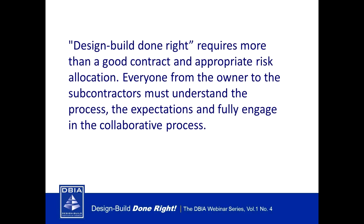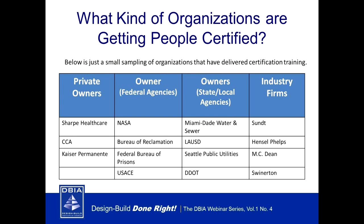At DBIA we believe that design build done right is more than just a good contract or appropriate risk allocation, although these are paramount. Best practices are for the entire integrated project team to understand the process, the expectation, and be committed to collaboration for the overall good of a project. The organizations investing in certification span public and private owners, federal and state agencies, construction and design professionals from markets including water, wastewater, buildings, facilities, power, commercial, education, healthcare, and transportation.